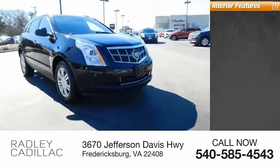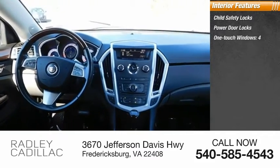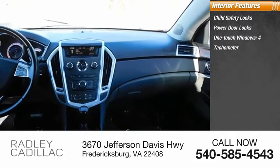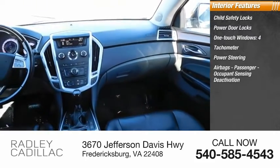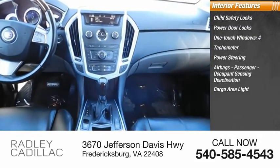Inside you'll find child safety locks, power door locks, auto-touch windows — 4. Tachometer, power steering, airbags, passenger occupant sensing deactivation, cargo area light, trip odometer.